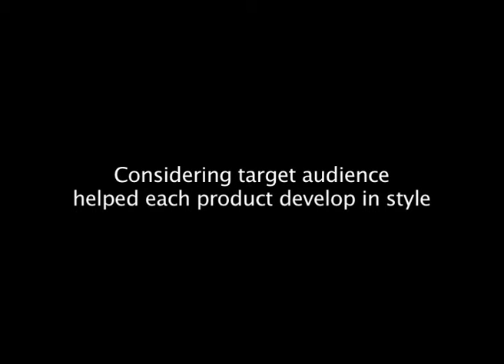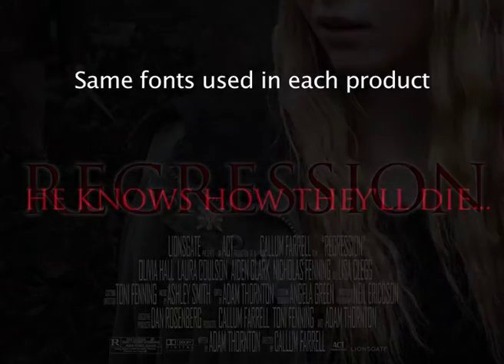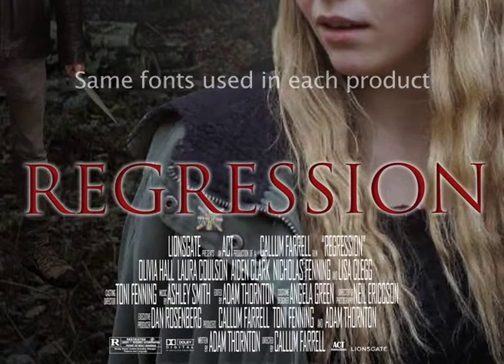I tried to make all three products consistent through the use of titles in particular. For example, I used the same font types in the titles of the trailer, which were kept the same as the title of the film itself. This was the same font throughout all of the products, which created a more professional package. As in traditional examples of the slasher subgenre, the film title will be the same font throughout.